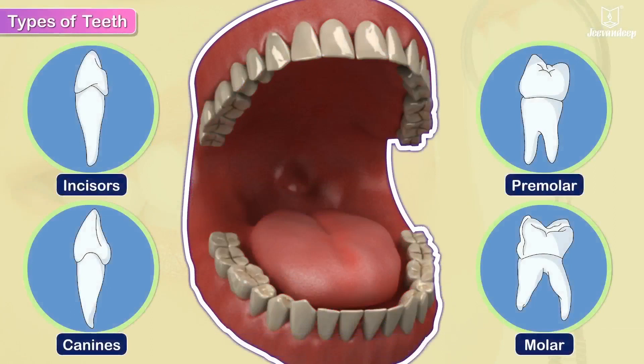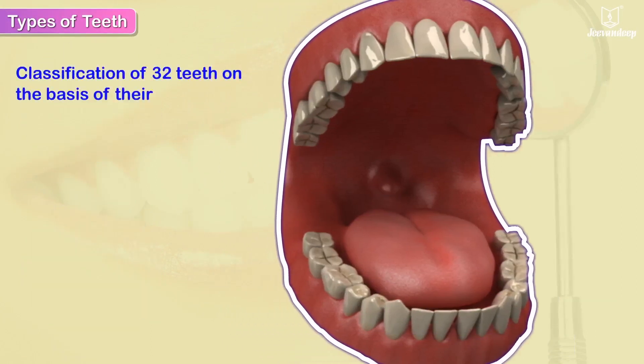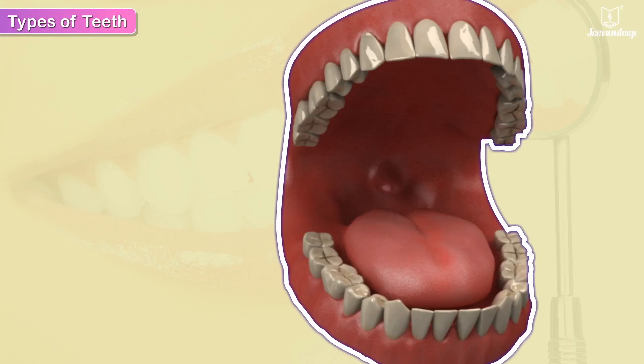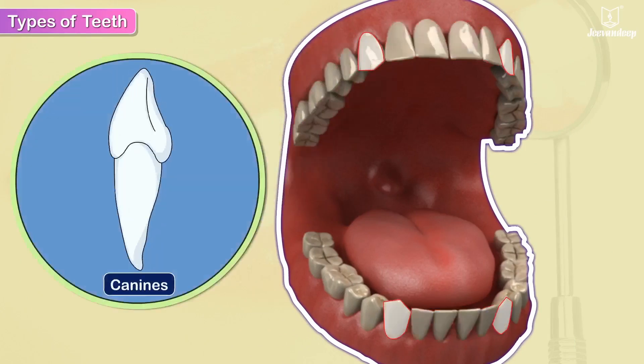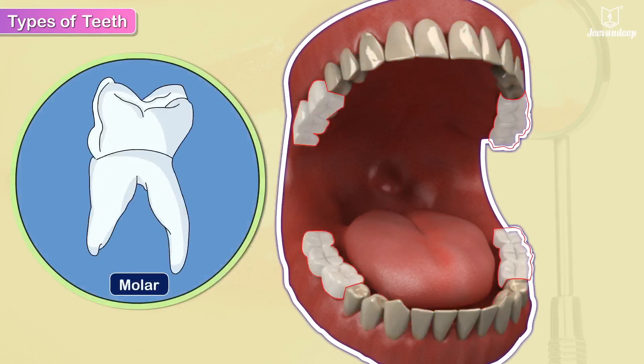Types of Teeth. The 32 permanent teeth are classified into 4 types on the basis of their shape, size and functions: Incisors, Canines, Premolars, and Molars.